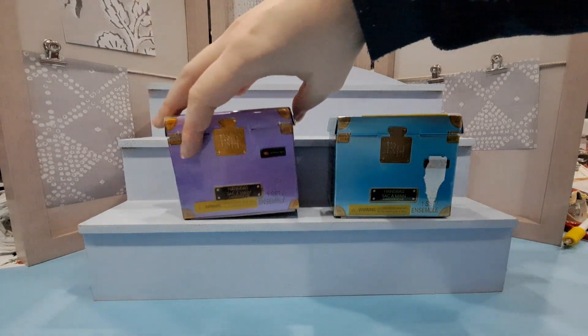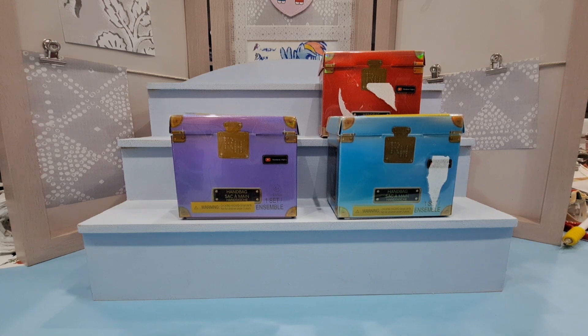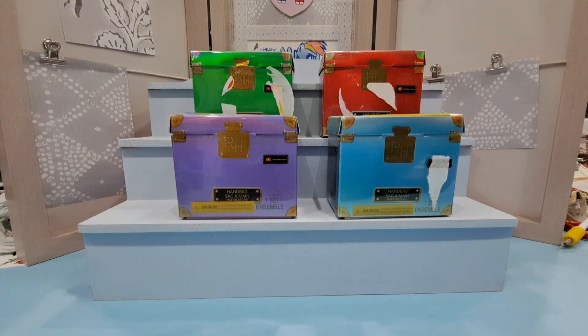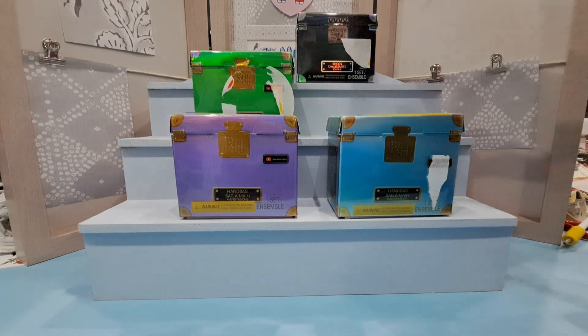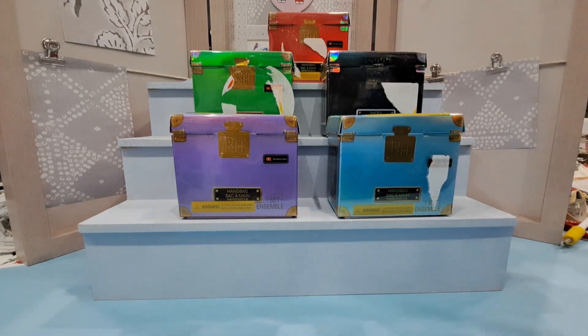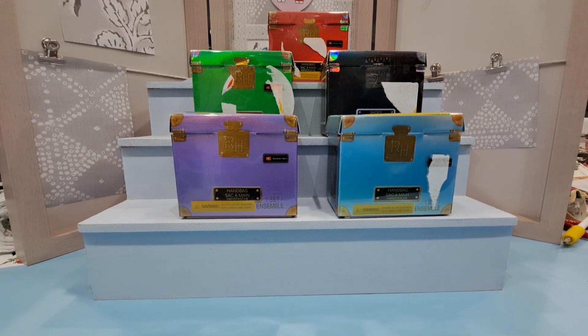Toy stores were having a clearout and had a bunch of these down to two or three pounds, so I grabbed them. There are three handbags and two pairs of shoes to open. I thought the shoes probably won't fit any of my dolls, but maybe the handbags might be fun. I grabbed some shoes just out of curiosity because they were on sale.